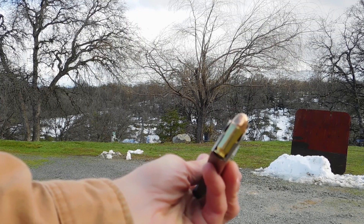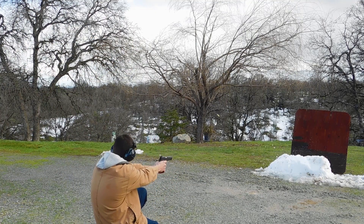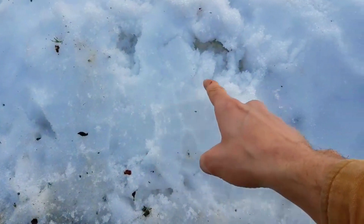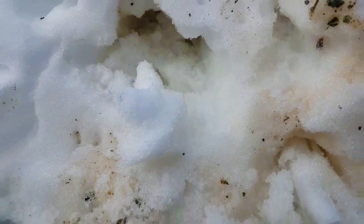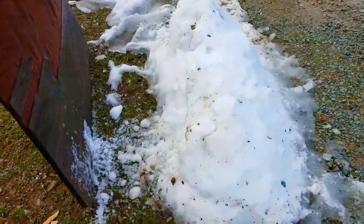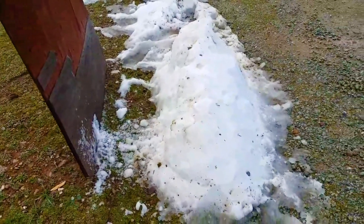Next up, 45 ACP 230 grain FMJ. There's where our 22s hit and our 45s right here. It looks like the 45s blew a huge hole out the back and then hit our wood right here, and it looks like both of them went straight through the wood. So a foot and a half to two feet of snow seems that it will not stop a 230 grain 45 ACP.